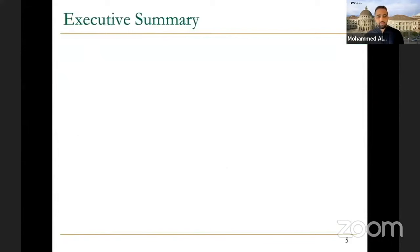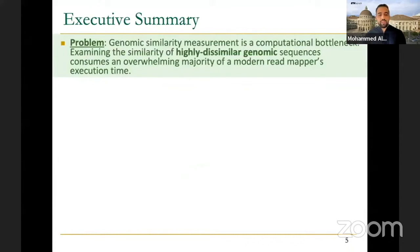What is the executive summary? The problem is that genomic similarity measurement is a computational bottleneck — it's really expensive. We would like to solve this expensive problem, but the challenge is that we cannot replace this expensive algorithm with something inexpensive. Rather, we can reduce the number of times we invoke this expensive algorithm. We observe that examining the similarity of highly dissimilar genomic sequences — meaning there are a lot of variations between two sequences — is probably not interesting for inferring the causes of disease, for example.